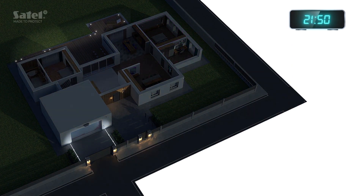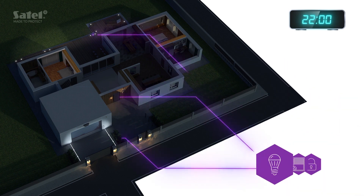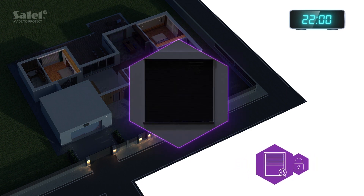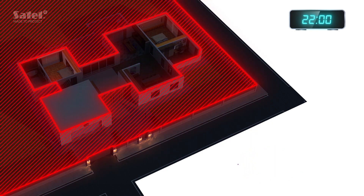Now it's time to rest after a long day. With just one touch on your phone, you run the entire event scenario sequence. Unnecessary lighting gets turned off automatically and you can hear the sound of the shutters being lowered in several rooms. It's safer this way. The alarm is armed. You can sleep peacefully.